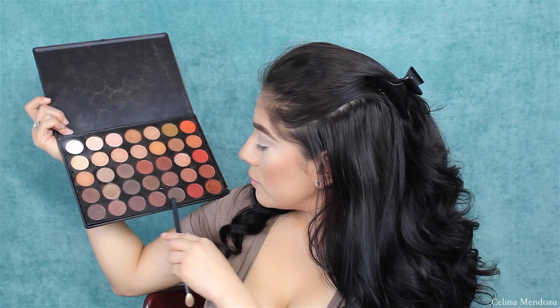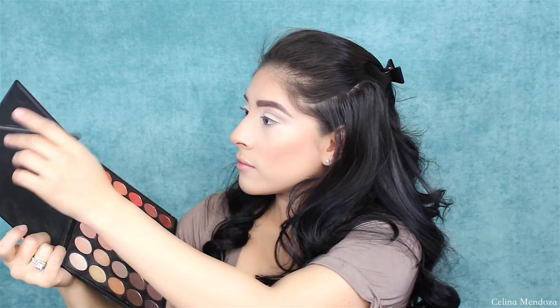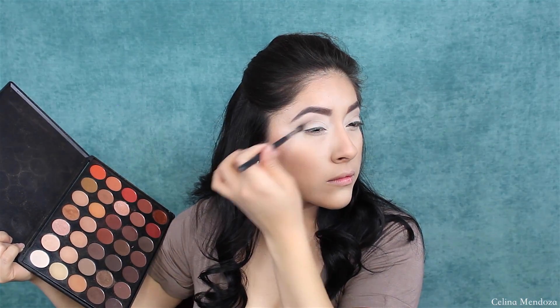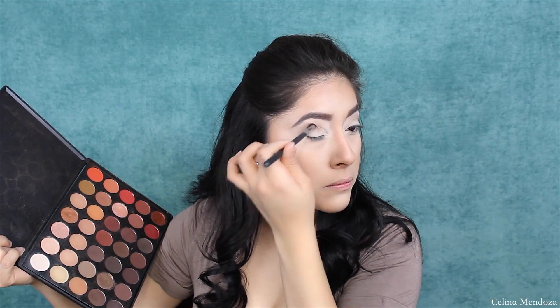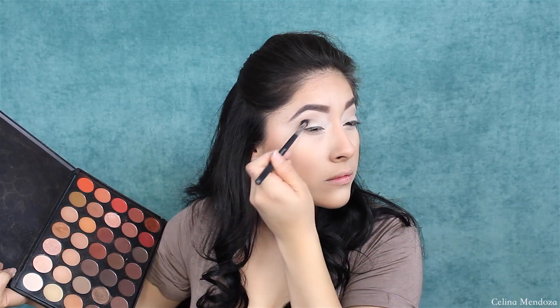I'm going in with a darker color. I'm going to grab the fifth shade over to the right on the bottom row and I'm going to be smoking that out in my crease. I'm not going to go too close to my inner corner because I really want to focus this on the outer portion of my eye, giving it that smokey effect. I'm going in circular motions, just building this color until it's dark enough and then blending it out, making sure there are no harsh lines.